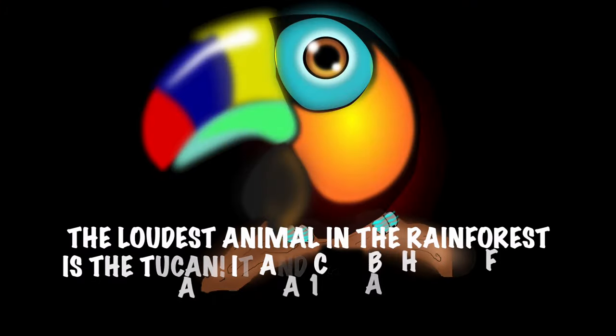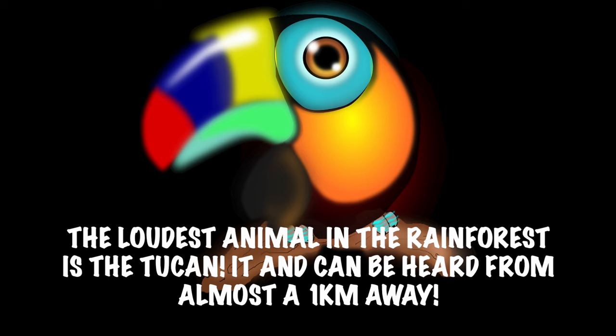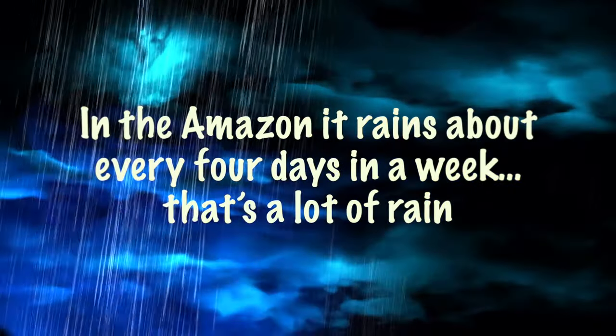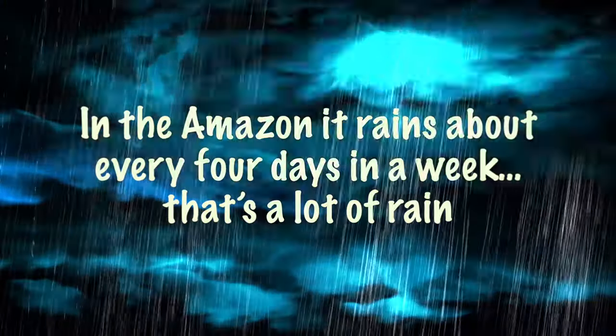The loudest animal in the rainforest is the toucan — it can be heard from almost a kilometer away. In the Amazon, it rains about every 4 days in a week. That's a lot of rain!